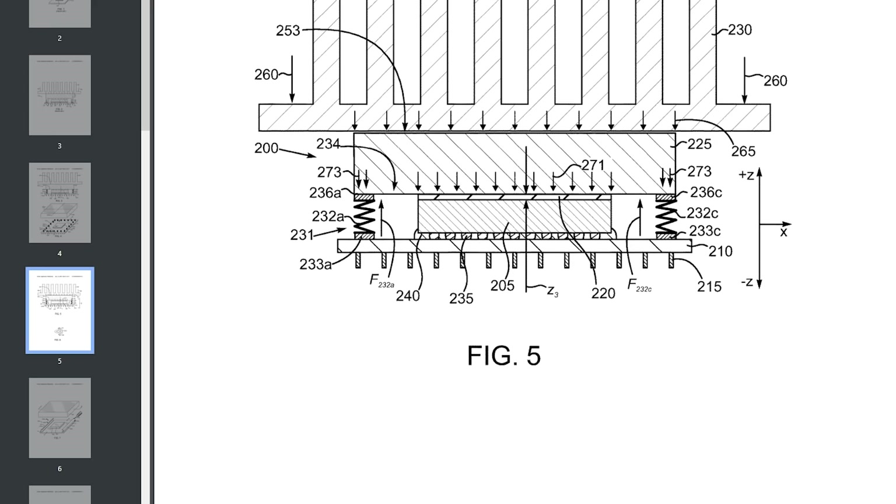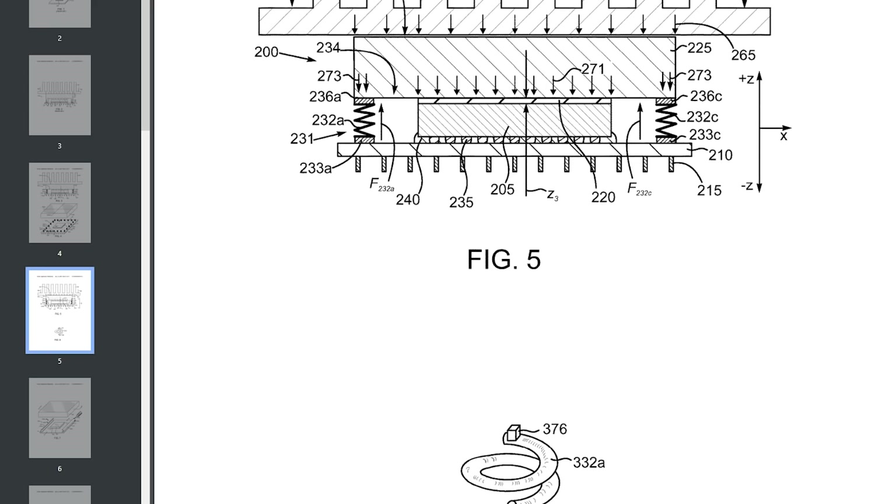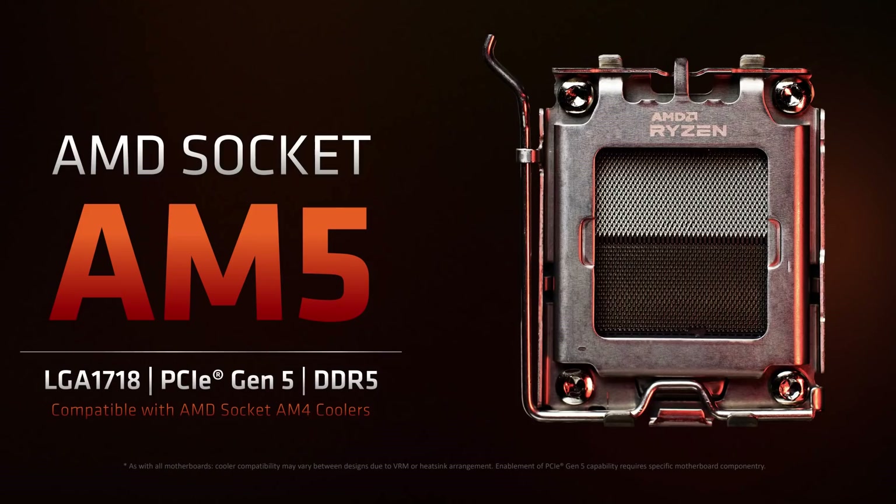What that means for delidding CPUs is up in the air, but could mean the end of delidding. We also got a look at the new AM5 socket, which is of the LGA variety — so no more bent pins on your expensive chips. It supports PCIe Gen 5 and DDR5, and hopefully by the time this comes out, DDR5 memory has come down to reasonable prices.